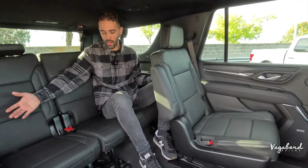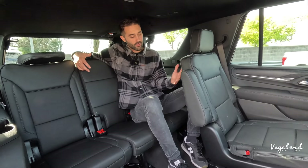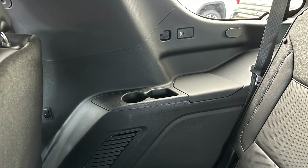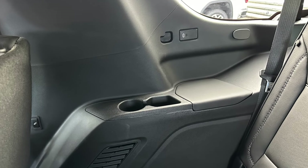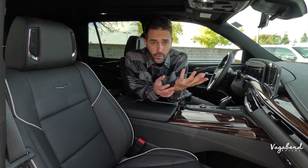Moving to the Yukon Denali's third row: the space is pretty much the same. The presenter is about six-foot-two for size reference. Vents on top, reading lights, USB-C plug-ins on both sides, and cup holders are literally the same as on the Escalade.